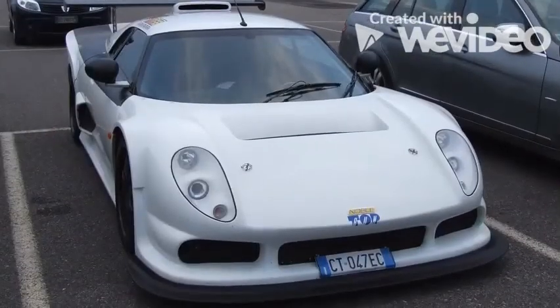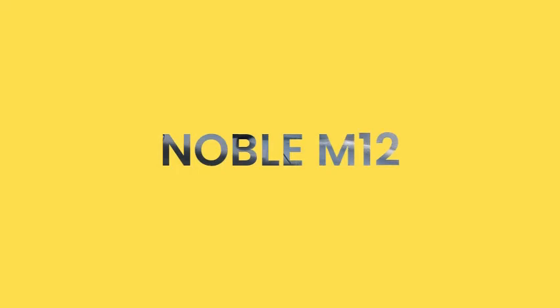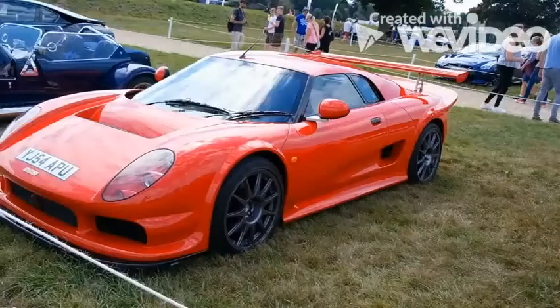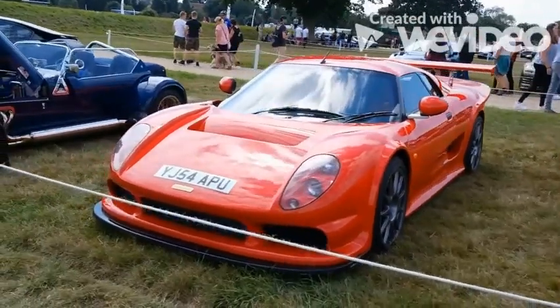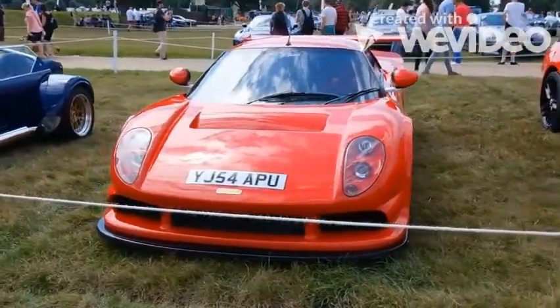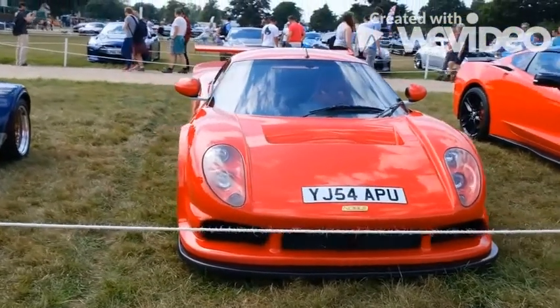Noble is one of those small but very interesting manufacturers which produce fantastic cars, but never evolve beyond kit car recognition. To be honest, this is a shame, since Noble's cars are brutally fast creations that can put some very famous names to shame. This is precisely what the M12 is.